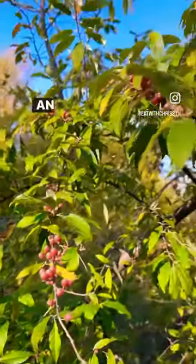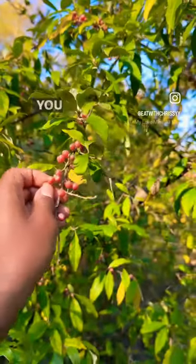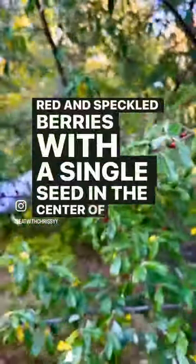Meet the Anabalu, an invasive fall shrub that yields loads of delicious berries each fall. You can identify Anabalu by its silvery leaves and small red and speckled berries with a single seed in the center of the fruit.